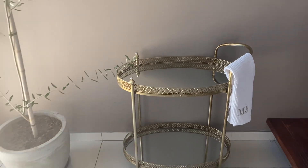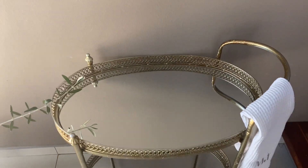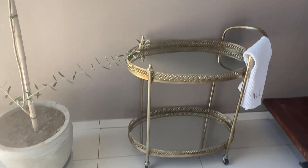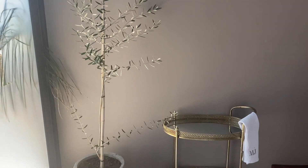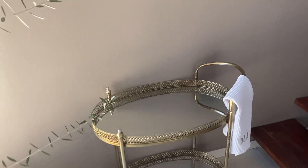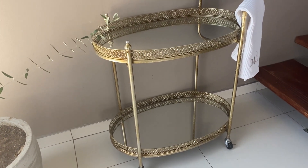I wanted to show you what my bar trolley or drinks trolley looks like. I got this from At Home; I purchased it a couple of years back. It's very vintage and it's got a top layer as well as a bottom layer, which gives me a lot of space to work with. I think they still have a couple in stock. That's my olive tree doing very well there, and I just put the trolley here because the lighting is quite good over here.